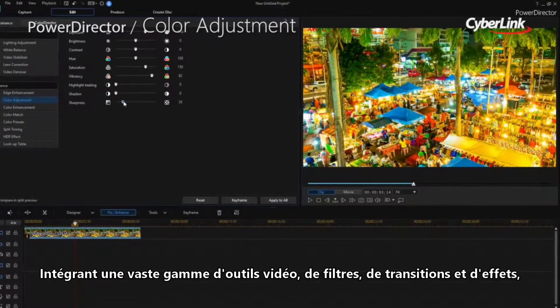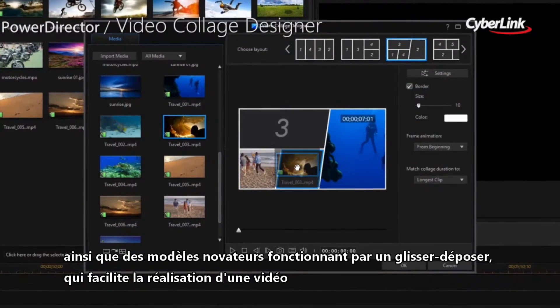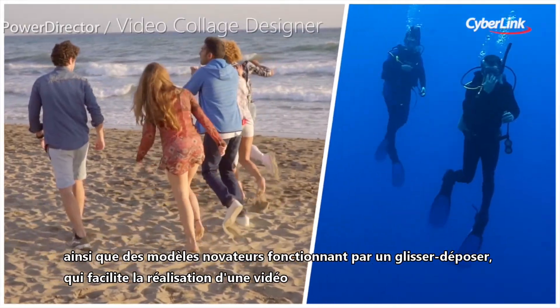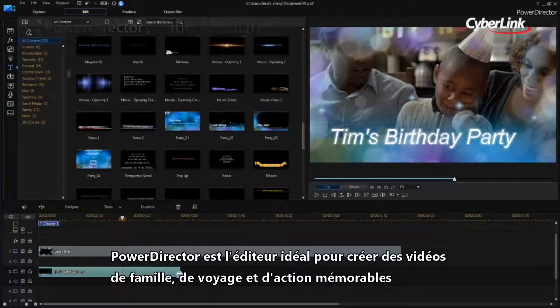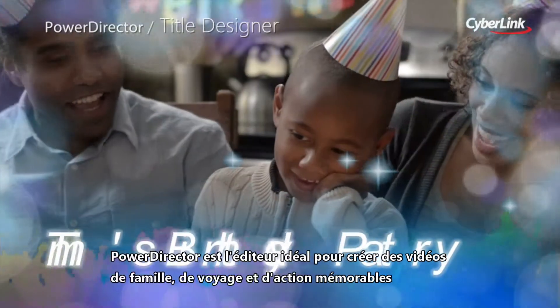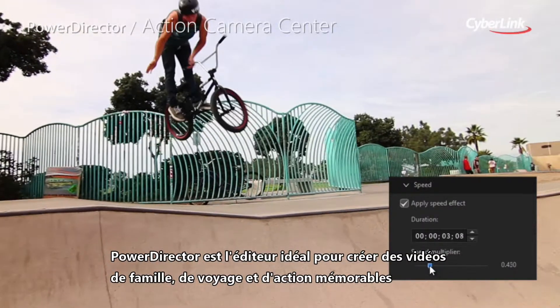Packed with a huge range of video tools, filters, transitions and effects, as well as innovative drag-and-drop templates that make it effortless to put together great-looking movies fast, PowerDirector is the ideal editor to put together memorable family, travel and action videos.